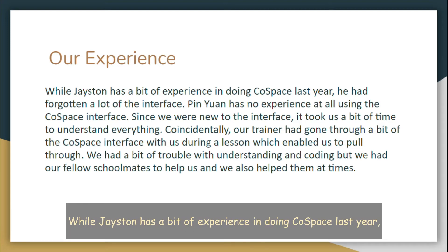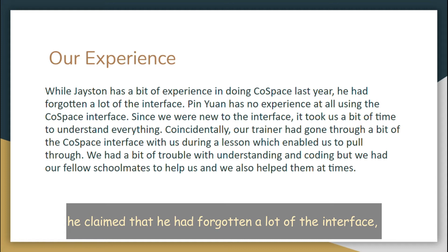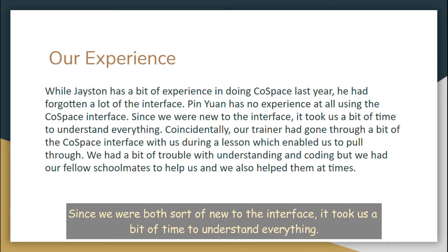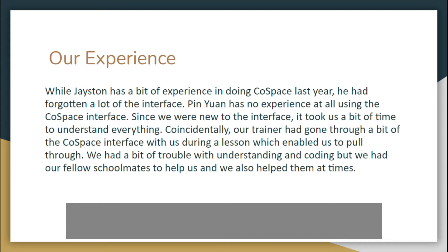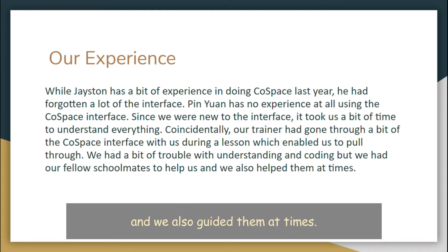While Jason has a bit of experience in doing Co-Space last year, he claimed that he had forgotten a lot of the interface, while I have no experience at all using the Co-Space interface. Since we were both sort of new to the interface, it took us a bit of time to understand everything. Coincidentally, our trainer had gone through a bit of the Co-Space interface with us during a lesson, which helped us pull through. We had a bit of trouble with understanding and coding, but we had our trainer and our fellow CSA mates to help us, and we also guided them at times.